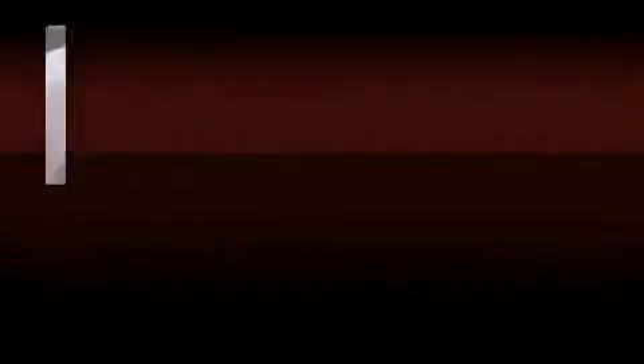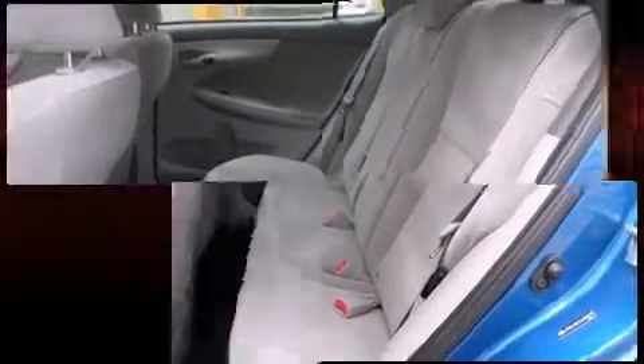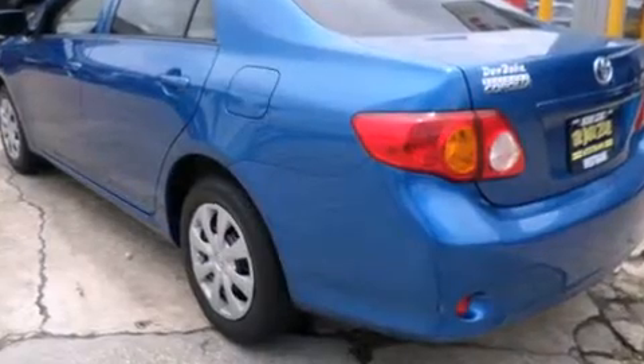Toyota prioritized practicality, efficiency, and style by including a tachometer, an outside temperature display, and much more. Toyota ensures the safety and security of its passengers.